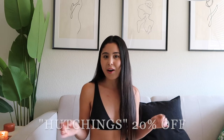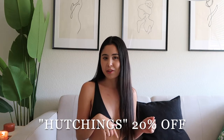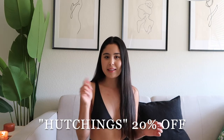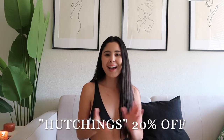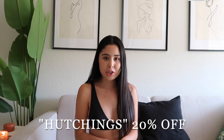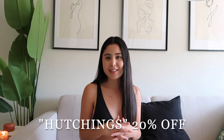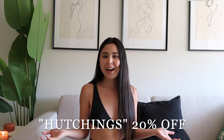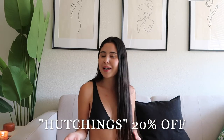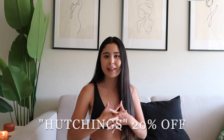I love every single thing and these pieces are just so cute, I feel like they're perfect. So I'm just gonna do a quick try-on haul and show you guys a few things. I have a 20% off discount code for you guys - it's Hutchings, H-U-T-C-H-I-N-G-S - and that's gonna give you 20% off at checkout. Princess Polly ships two to four days in the US and also ships to other countries. I'll be linking everything in the description.